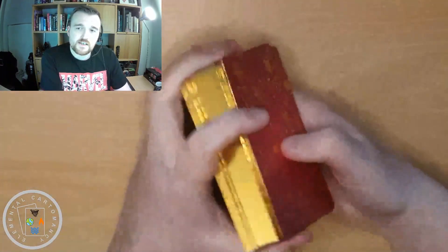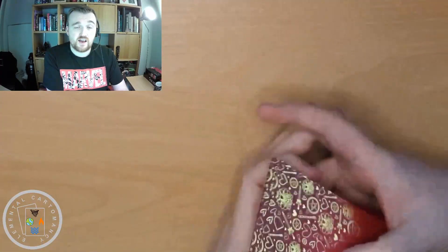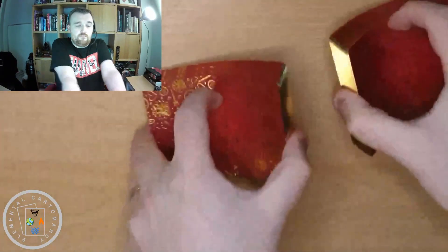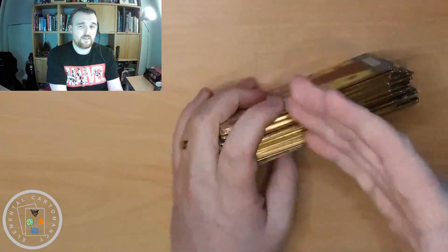This is quite a nice size, so in terms of overhand shuffling it's pretty easy to do. It does riffle shuffle nicely, but it's going to affect the gilding — so if that bothers you then it's maybe just one to overhand shuffle.